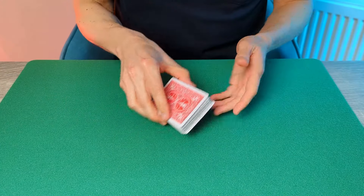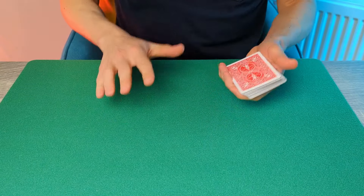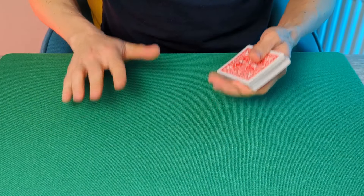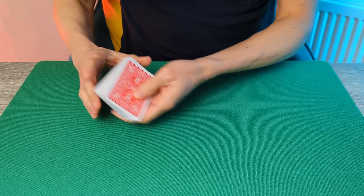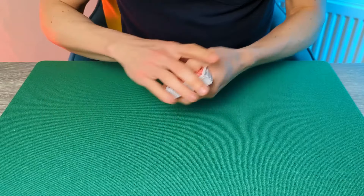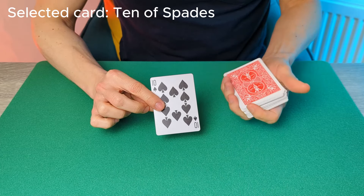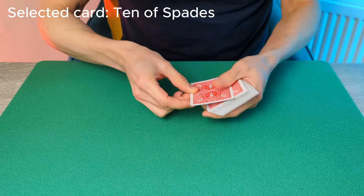Let's take a look at the secret to this effect. This is one of those great self-working tricks that works via mathematics, so there really isn't anything that can go wrong. You can even do this trick for one spectator, two spectators, or even three spectators — it's entirely up to you, and it always delivers a brilliant result. You really do start with a shuffled deck, and the spectator selects a totally random card — it really is a free choice. Here's the only key step: you now need to get this card to the top of the deck.